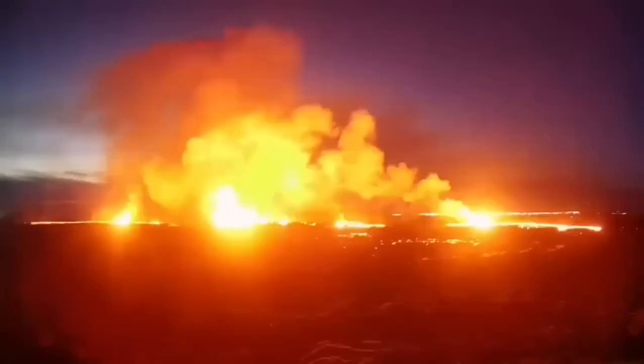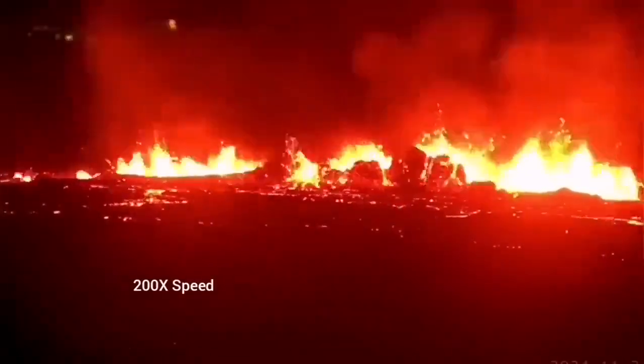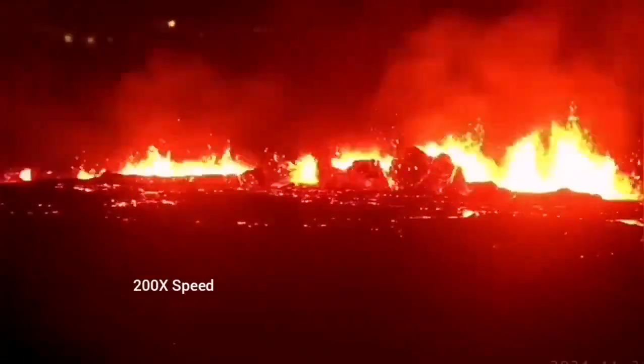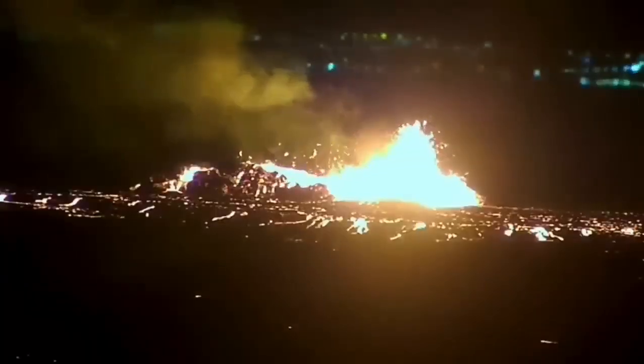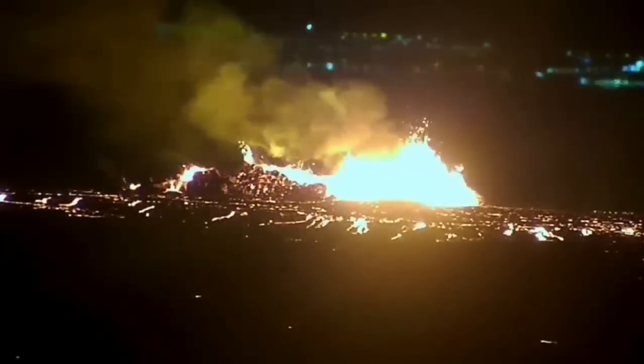It was not very spectacular like a blast eruption, but it was steady, and you could see it forming a river of lava flowing toward lower ground — toward the Svartsengi power plant and the Blue Lagoon. It destabilized itself very quickly.